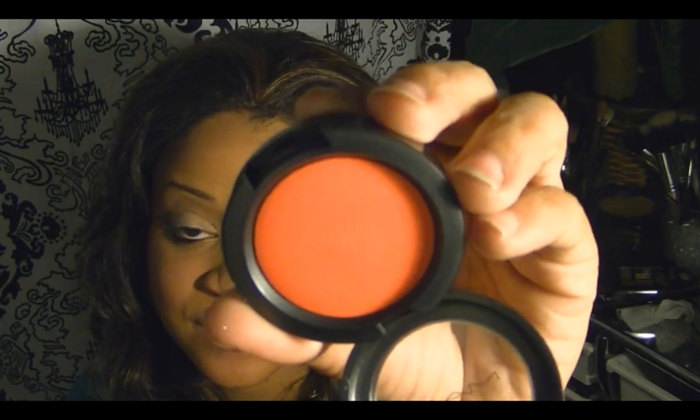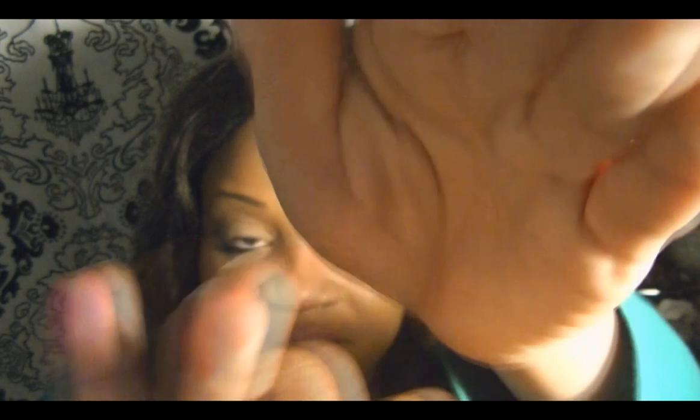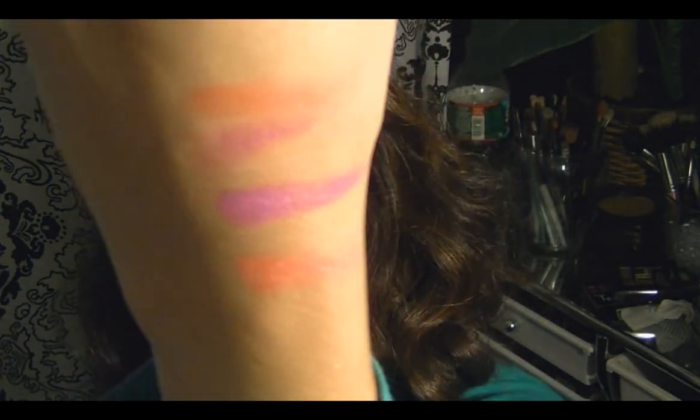The other color is Virgin Isle, which is a corally orange color. We haven't swatched this one yet, so let's take a look. That is how it looks on the finger, and that is how it looks once swatched — very, very bright colors.